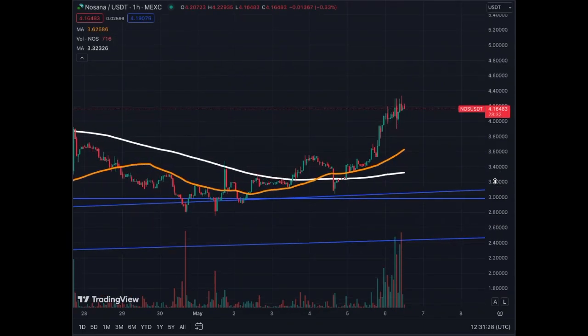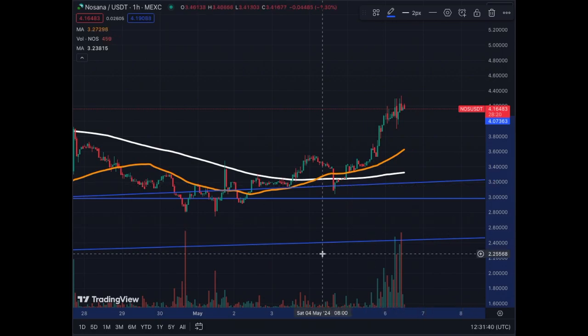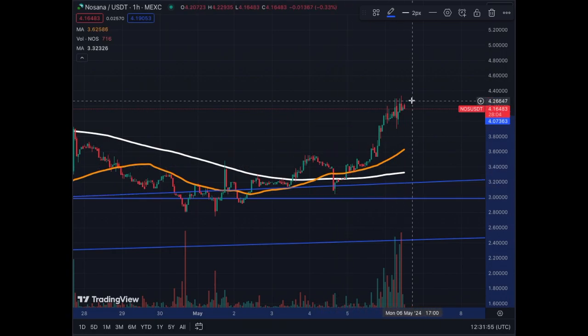For the really short-term traders, we are at a breakout on the daily. We are above the MA50 and MA200 — we got a golden cross on Saturday. We got a little fakeout, a dip, and then we recovered nicely and we are moving higher.